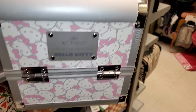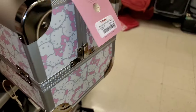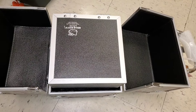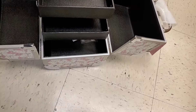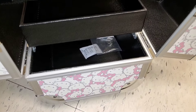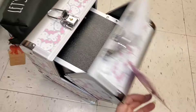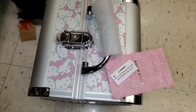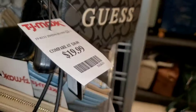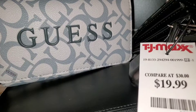They also had a super cute Impressions Vanity Hello Kitty makeup box for $60 — on the inside it's so spacious, comes with a mirror, three drawers, and keys to lock it up. Love the quality — extremely sturdy. They also had Guess wallet purses new there for $20 in two different colors.